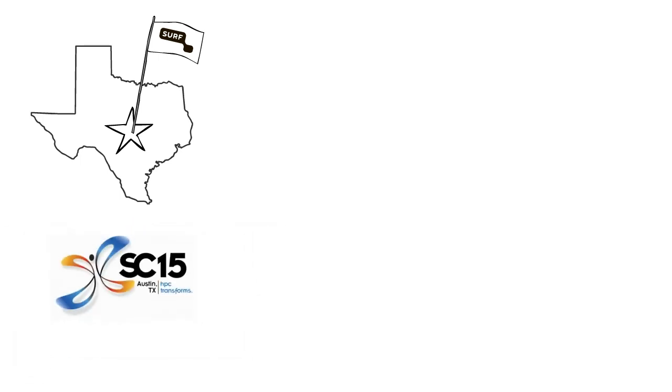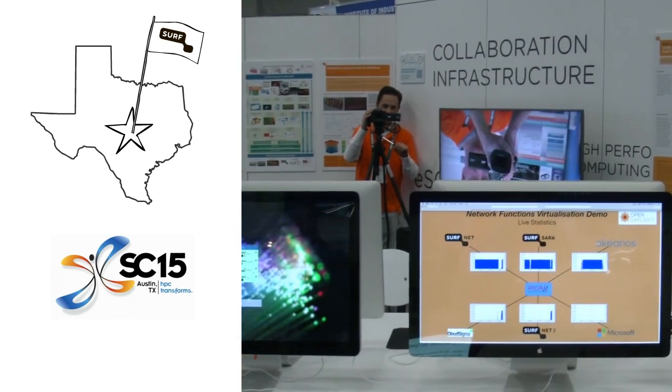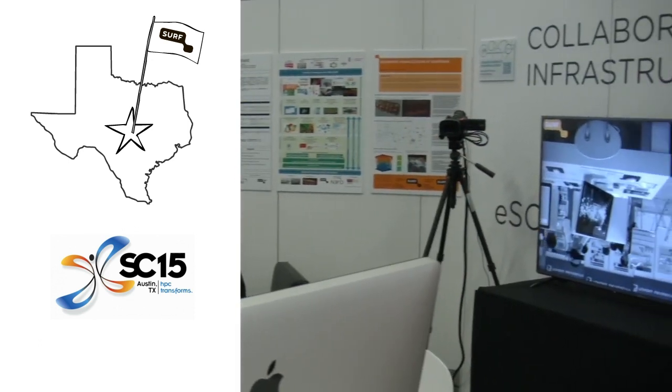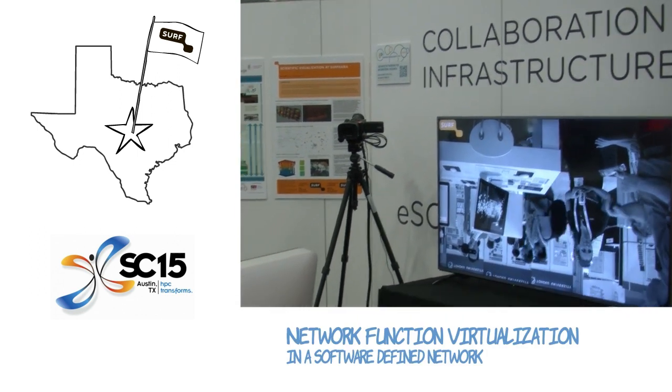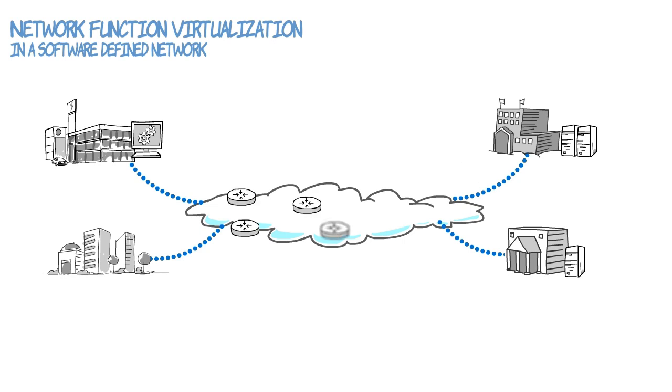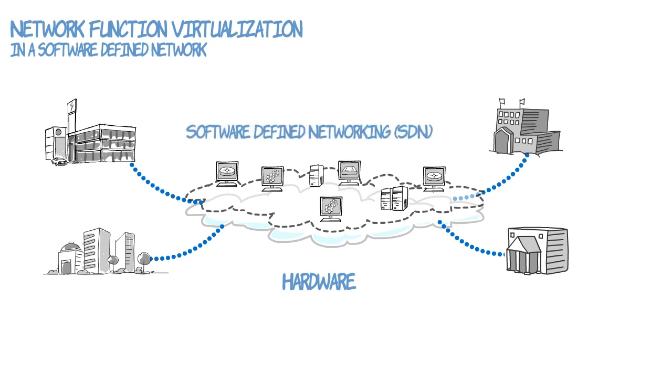The place: Austin, Texas. The event: Supercomputing, the world's premier fair for high performance computing and networking. The mission: to demonstrate one of the hottest new network technologies — network function virtualization. In a nutshell, network function virtualization allows you to take the physical hardware components of a network and replace them with any number of virtual software-based components.